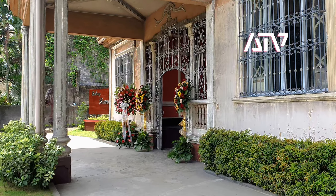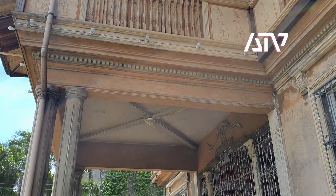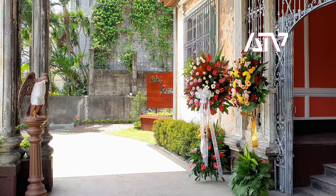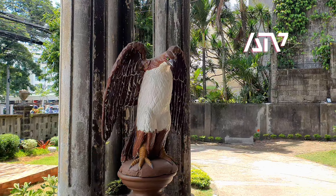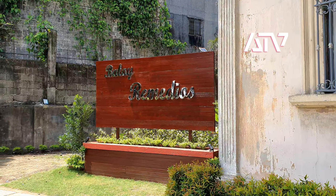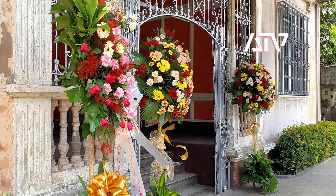I'm walking towards the facade — the main entrance. And then above, there's a balcony. We have the sign here. I think 1917 is the year of this ancestral house — that is the name there, Balay Remedios. I think this is owned by Eusebio and Remedios Villanueva.